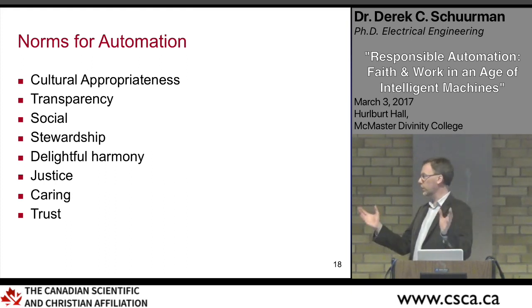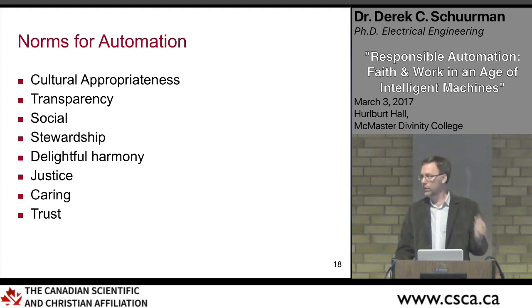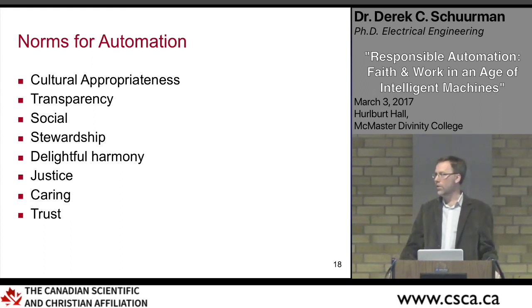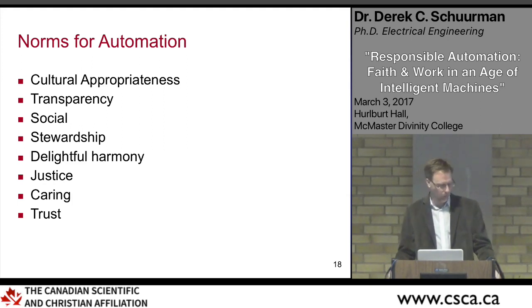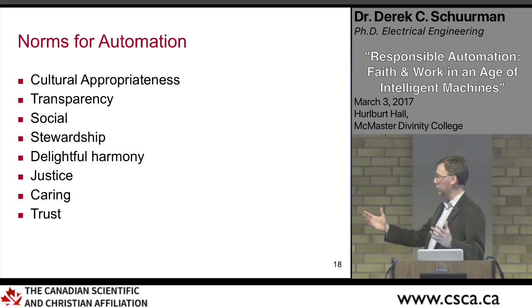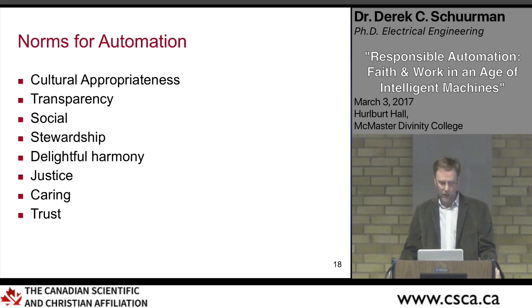All of these norms — justice implications, social implications, environmental implications — are things we're often not trained to think about in engineering school. We think a lot more about efficiency than about these other considerations. These are helpful ways of expanding engineering thinking so that a technical project isn't just bits and bytes and nuts and bolts, but encompasses justice, social, and environmental implications that we need to be thinking about more robustly.